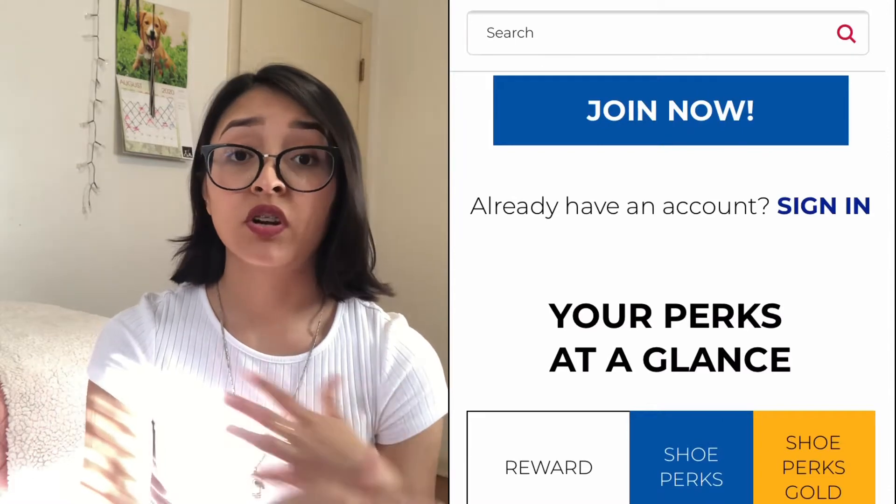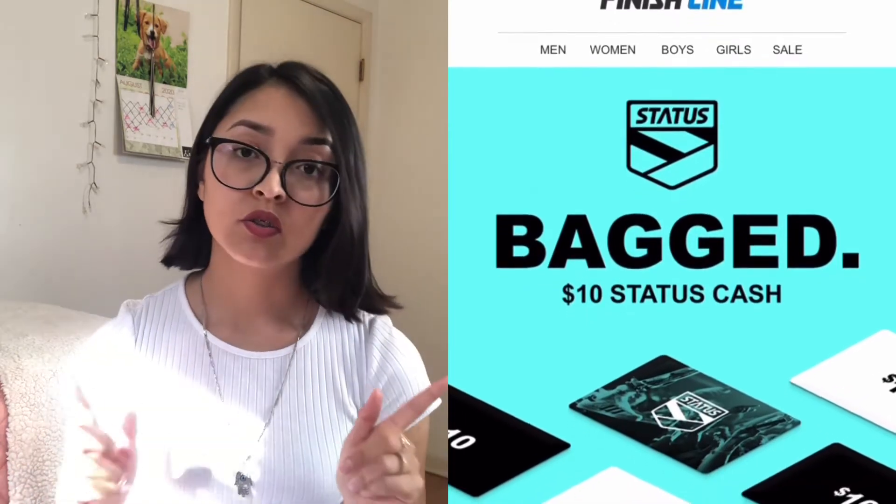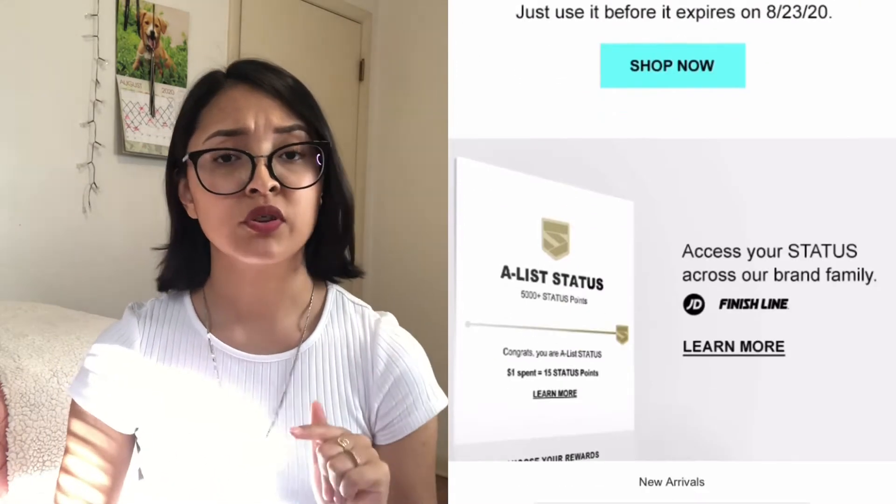Another place that does the same thing is Finish Line. Finish Line will add $10 to your account — just sign up for their loyalty program and you'll get this $10 every year on your birthday. Last year I got $10 and went ahead and got a ball cap that said Champion on it, and I got the same coupon this year. So you get $10 in store and online to redeem.